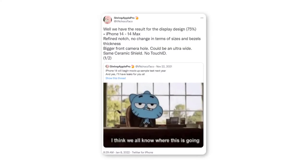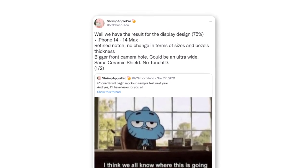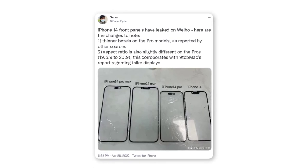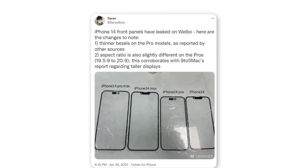Leakers have suggested that the iPhone 14 and the iPhone 14 Max have 19.5-to-9 aspect ratios, a minor change from the 20-to-9 aspect ratio that Apple has utilized for recent iPhones.